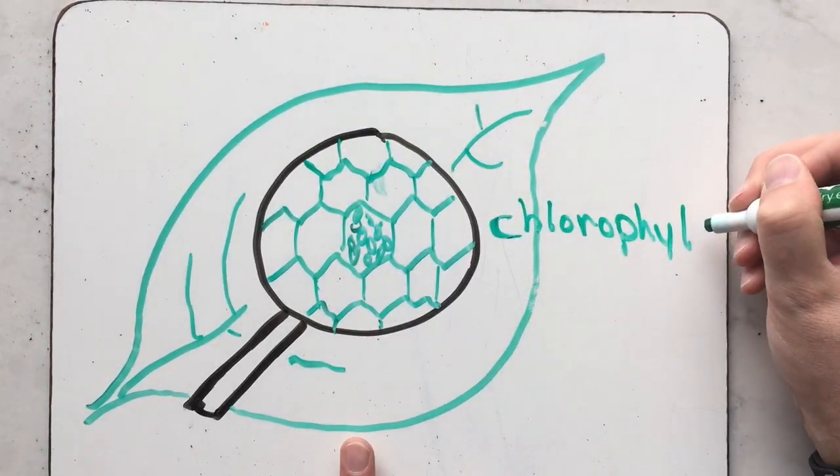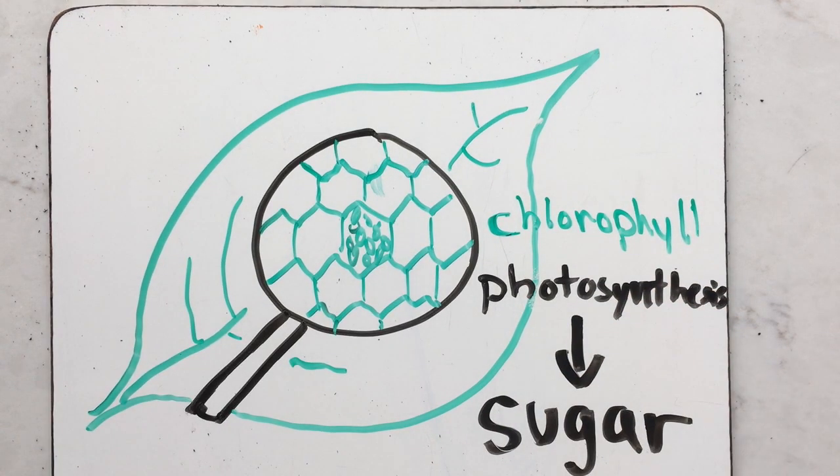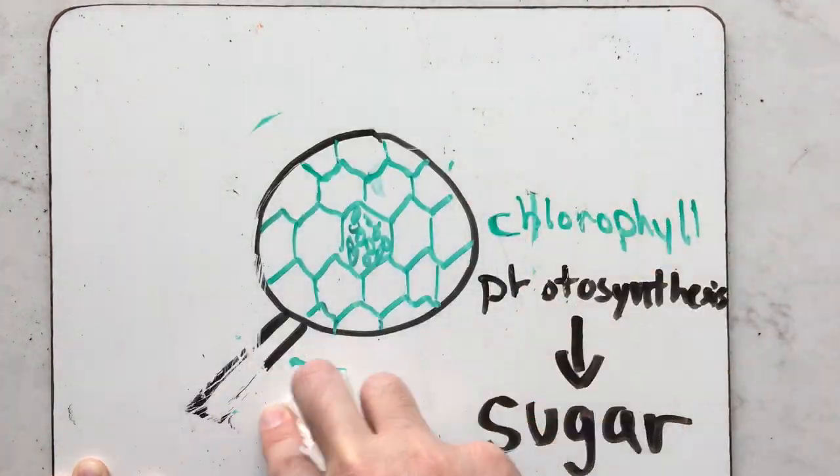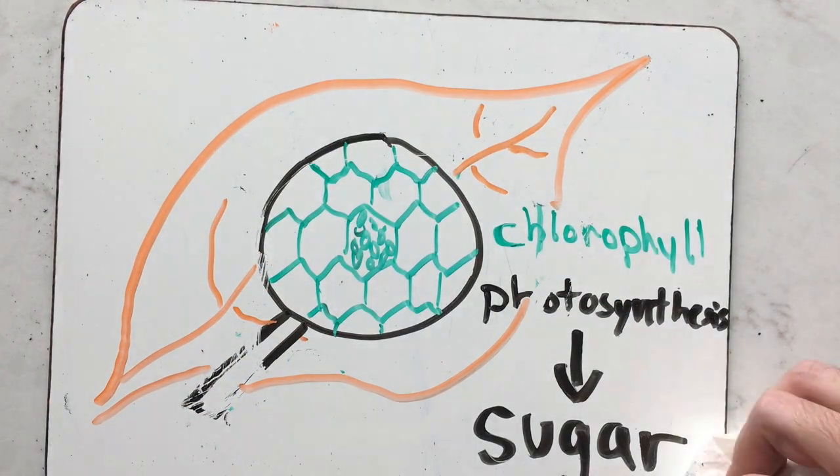Chlorophyll is a green pigment that helps convert sunlight into nutrient-rich sugars through a process called photosynthesis. This chlorophyll also masks the true color of leaves that was there all along.